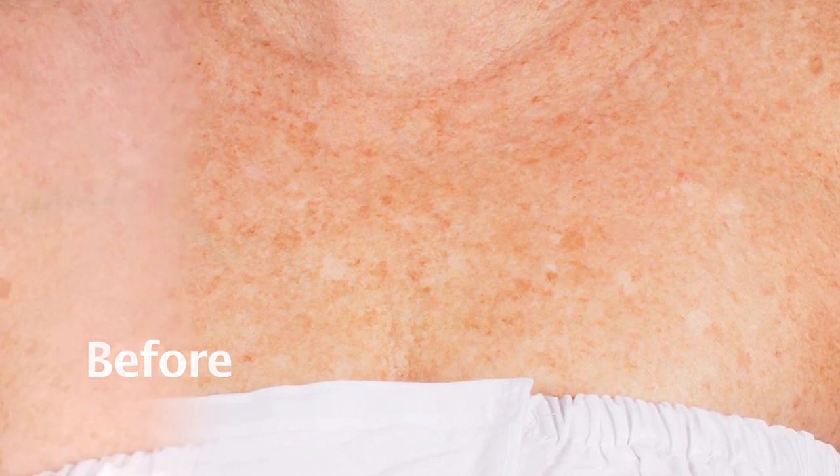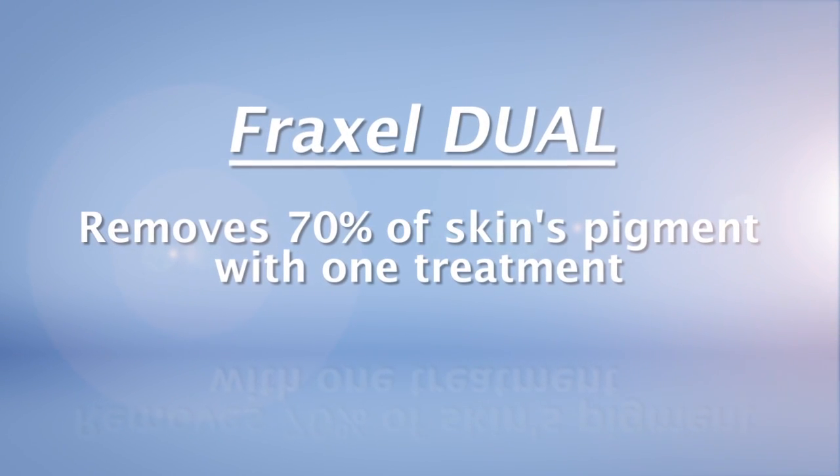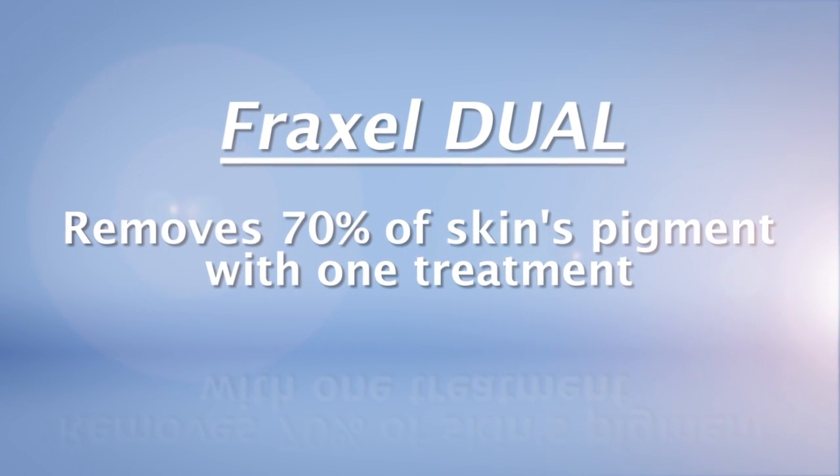A treatment that I think is revolutionary at Advanced Dermatology is the Fraxel Dual. Patients are able to change their cosmetic appearance by reducing pigment in their skin with one treatment. The Fraxel Dual has the ability to remove 70% of a patient's pigment in the skin with only one treatment. That's revolutionary.